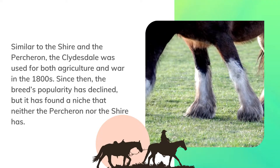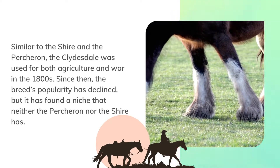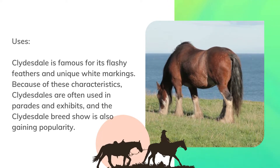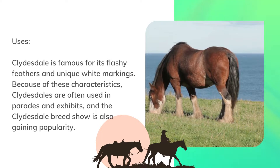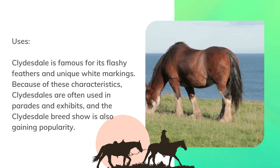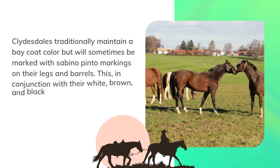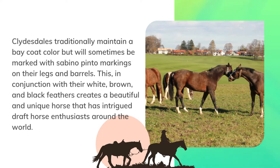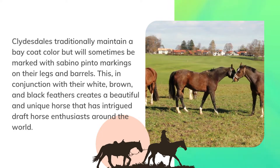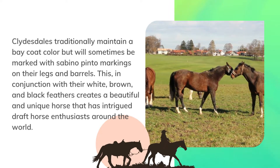Since then, the breed's popularity has declined, but it has found a niche that neither the Percheron nor the Shire has. Uses. Clydesdale is famous for its flashy feathers and unique white markings. Because of these characteristics, Clydesdales are often used in parades and exhibits, and the Clydesdale breed show is also gaining popularity. Clydesdales traditionally maintain a bay coat color but will sometimes be marked with Sabino Pinto markings on their legs and barrels. This, in conjunction with their white, brown, and black feathers, creates a beautiful and unique horse that has intrigued draft horse enthusiasts around the world.